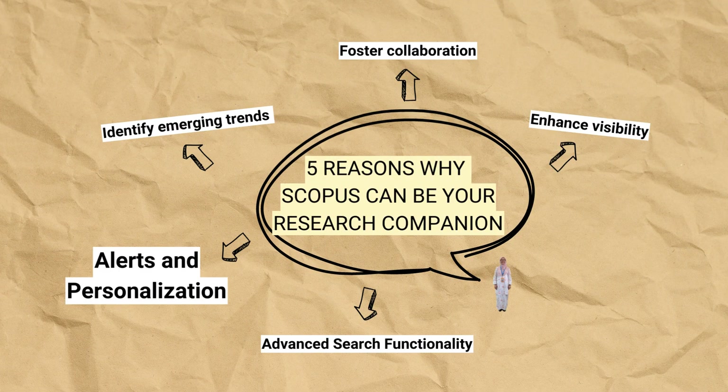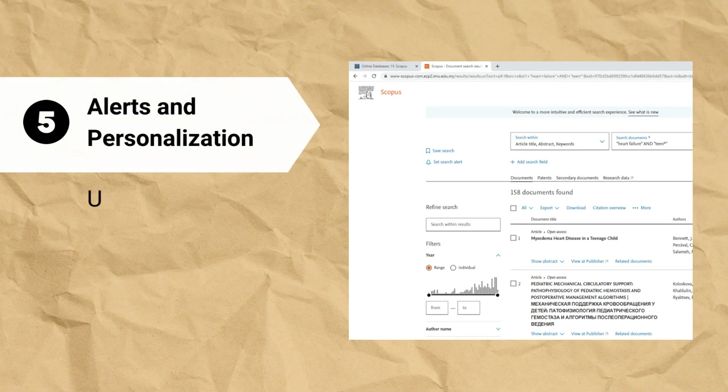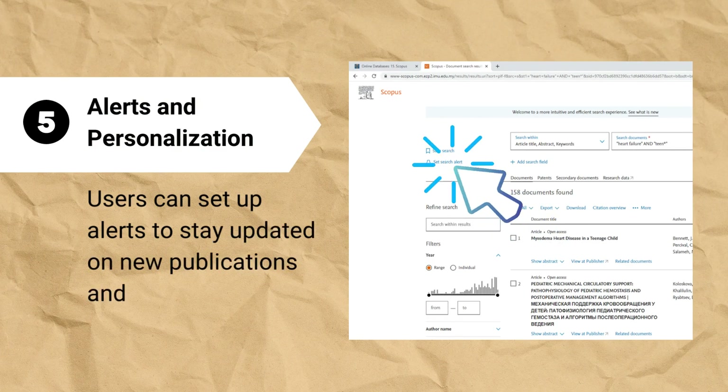Reason number 5: Scopus has alerts and personalization. Users can set up alerts to stay updated on new publications and citations.